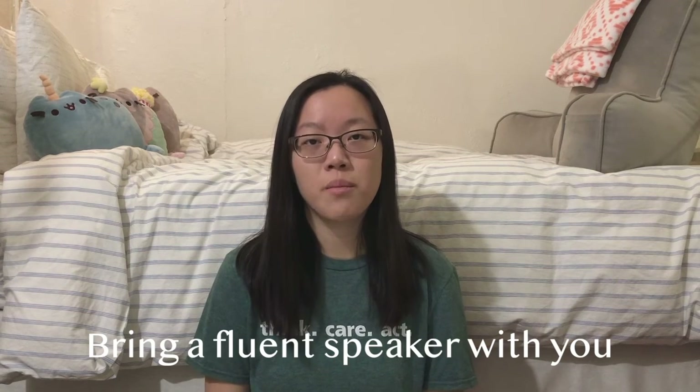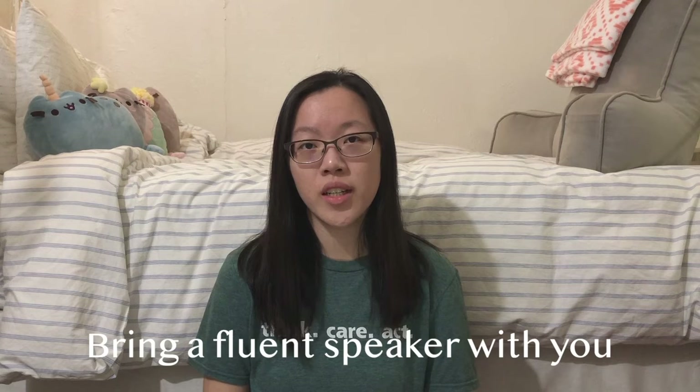I would always recommend taking a fluent speaker with you whenever you're doing something that involves important matters, and I would consider banking to be a must — so bring along someone who can speak the language fluently to help you. The only time we didn't have a fluent speaker with us was when we were closing our accounts at the end of the summer, because closing accounts was by far the easiest part of the whole banking process.